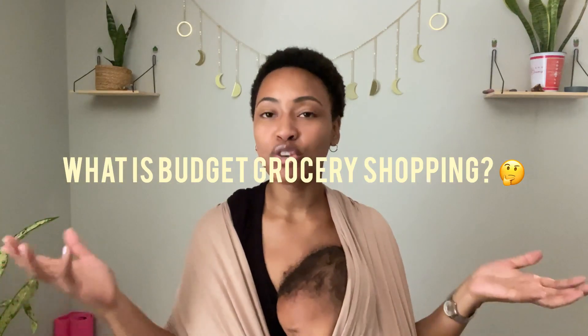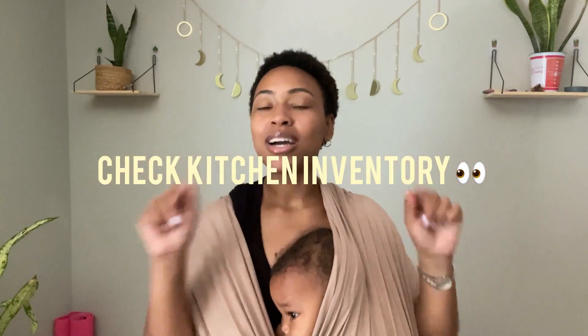First off, let me explain what budget grocery shopping is. Essentially, it is just planning out everything in an efficient way before you actually get to the grocery store. So number one, the first thing you want to do with budget grocery shopping is check inventory.